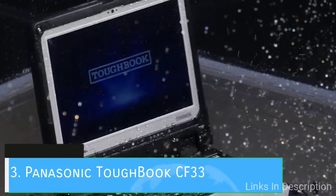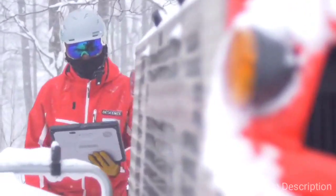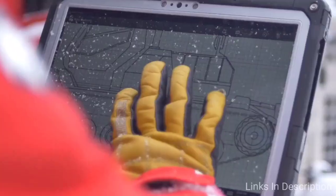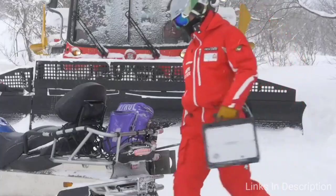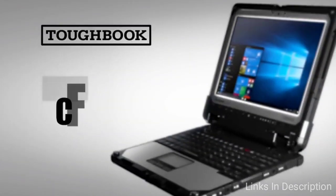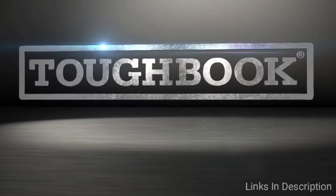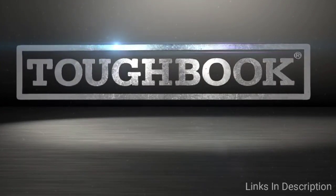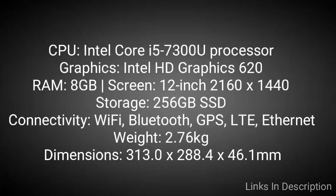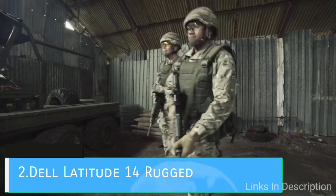Panasonic Toughbook CF33 — if you want one of the best rugged 2-in-1 laptops, then the Panasonic Toughbook CF33 is for you. This 2-in-1 has a flexibility that most rugged laptops just don't have. If you need something easy to carry while you do stock takes and take down notes, then the tablet mode will work wonders. Then if you need to type up some documents, you can attach the keyboard and comfortably type away. It may be an expensive rugged laptop, but it is very useful. Buy this laptop for its best 2-in-1 design and fantastic screen. The only disappointment is its price. Links are given in the description — you can buy it from there.